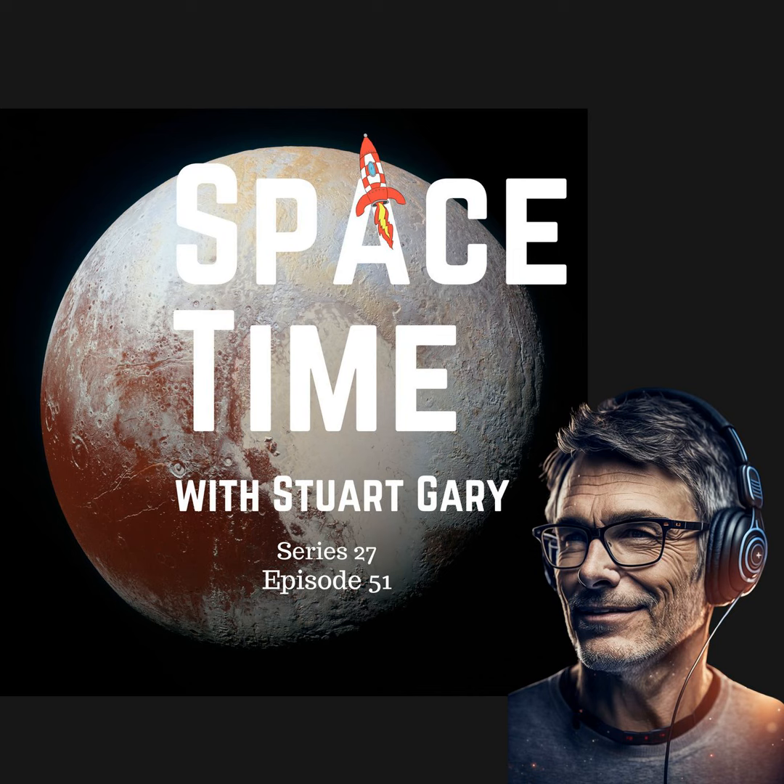This is Spacetime, Series 27, Episode 51, for broadcast on the 26th of April, 2024. Coming up on Spacetime: how Pluto got its heart; astronomers are shocked after finding no gamma rays coming from a nearby supernova; and after more than 60 years, the last ever Delta rocket is launched. All that and more coming up on Spacetime. Welcome to Spacetime with Stuart Gary.